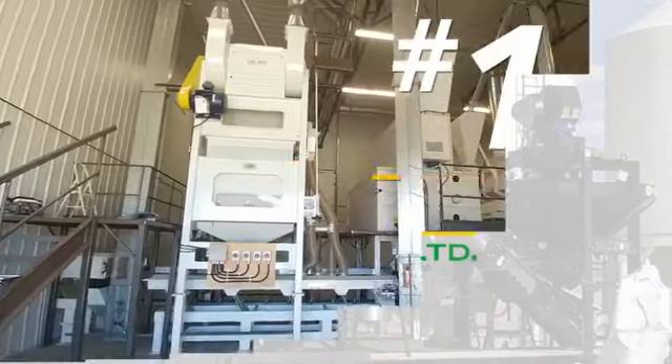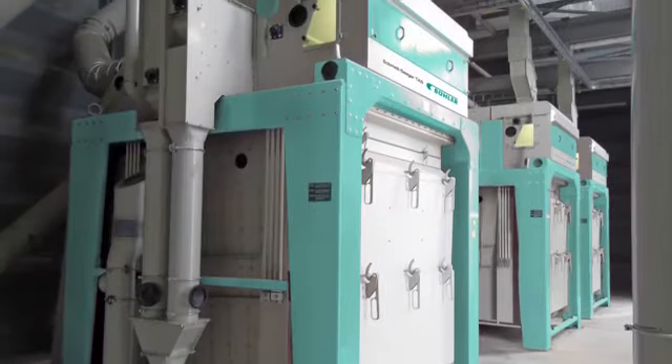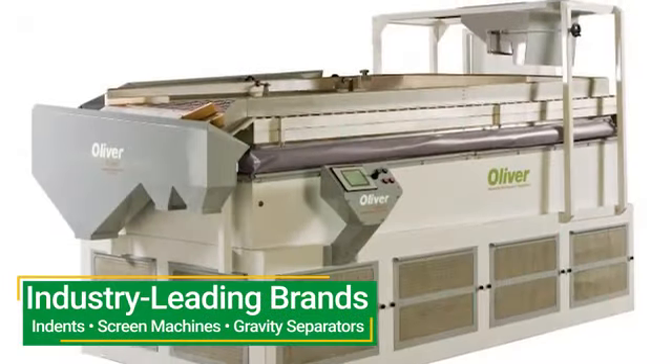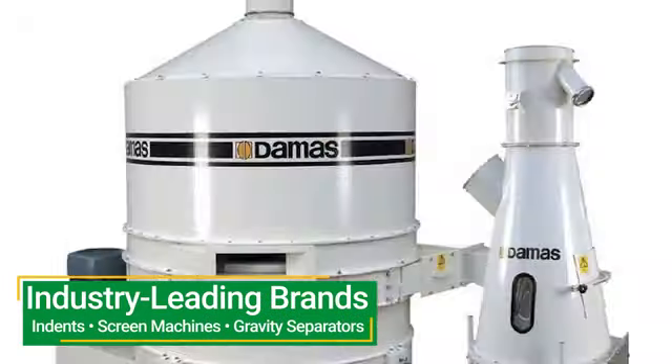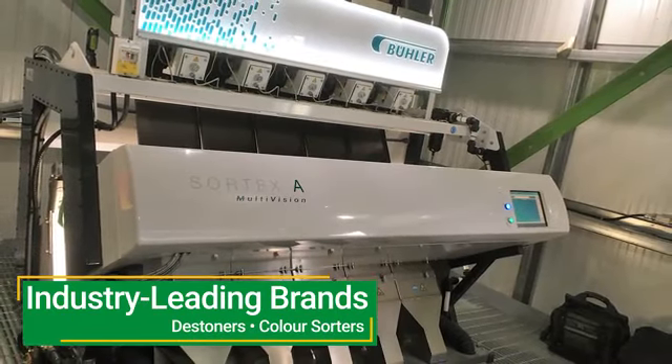Canned Seed Equipment offers customized solutions for both large and small operations. Our seed cleaning equipment includes industry-leading brands of indents, screen machines, gravity separators, de-stoners, and color sorters.